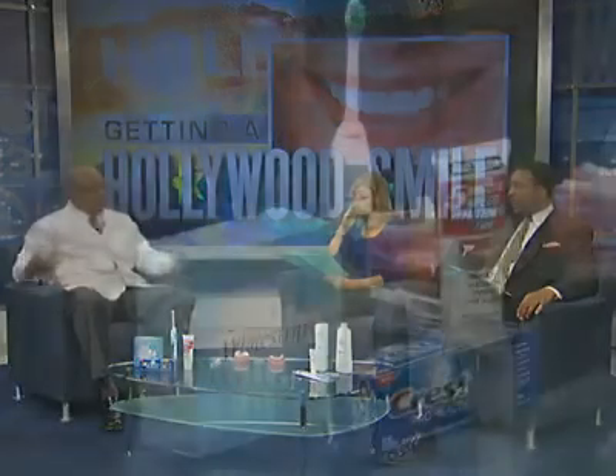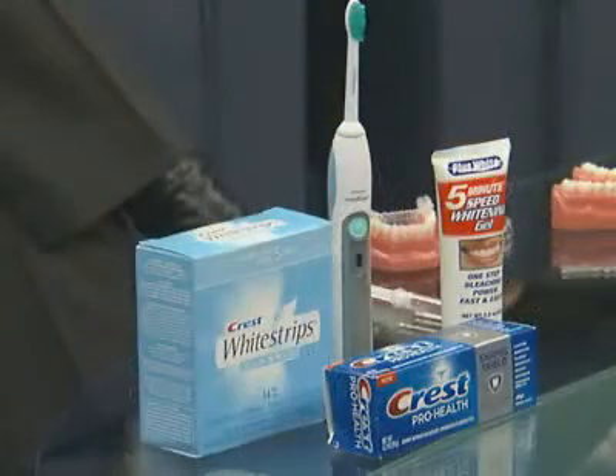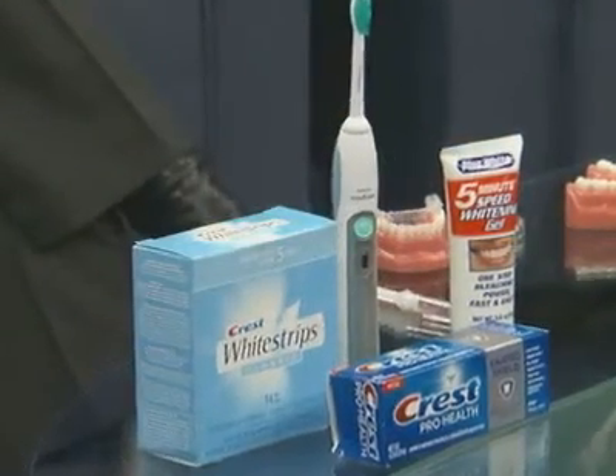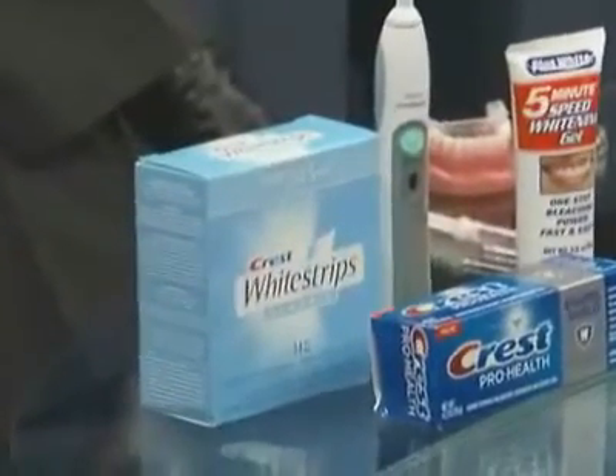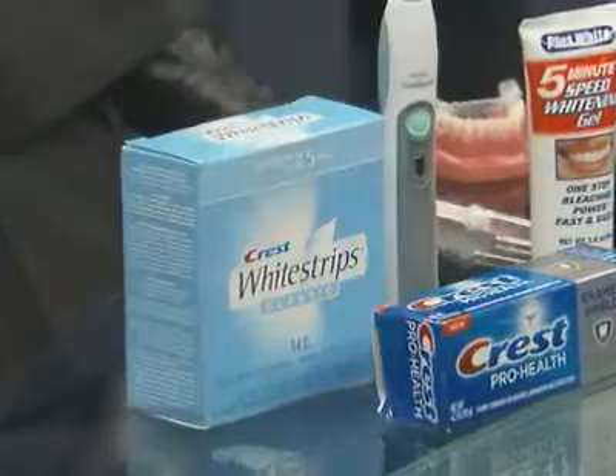That's the question — which one. It's not just one. It's the right combination of several. You can't get one product that's going to give you this red carpet Hollywood smile. It's the right combination of several products. So when you go down that aisle, you may see something called whitening strips. They work, but they have to be joined with other things to really get that look you're looking for.